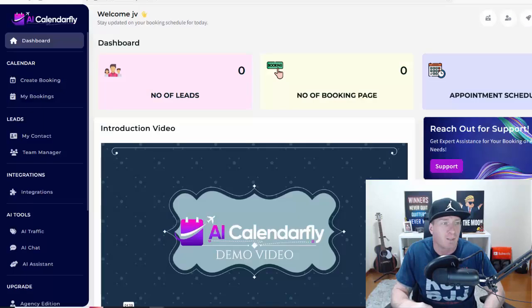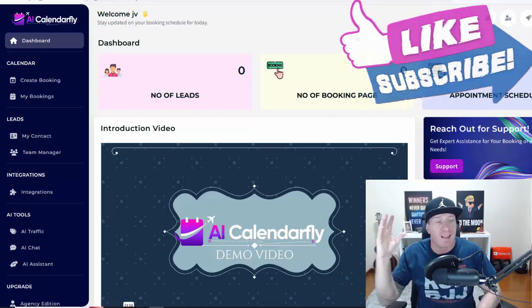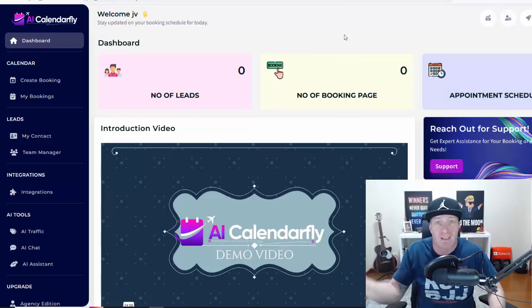Let's go to the members area. Super simple idea — essentially create bookings, and you can do this for yourself or for other clients. You also have AI chat, AI traffic, and AI assistant included. We have all the leads, we have the bookings, we have the appointment schedules. These can be sales appointments, for example. Many people are looking for managers who will take care of this for them because they have something to sell — like a $5,000 coaching program. So this is what you'd be doing for that person, or you can sell your own coaching or your own product.